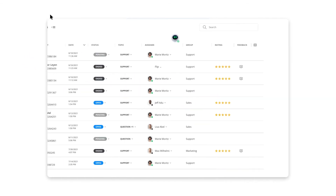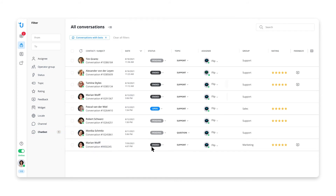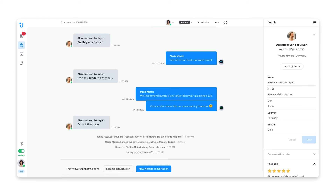Once set up, your chatbot has its own profile in Userlike, just like any human agent. This allows you to track its performance, see customer feedback, and monitor its conversations in detail with transcripts.